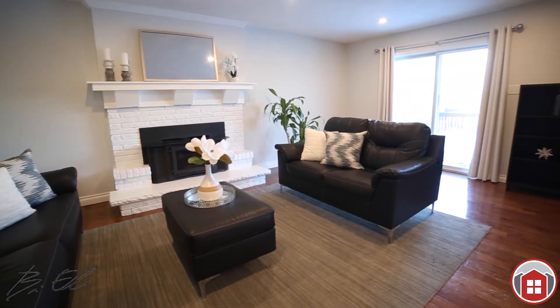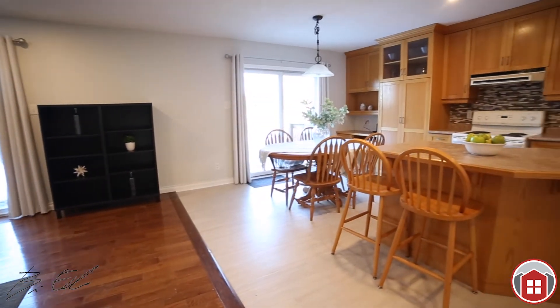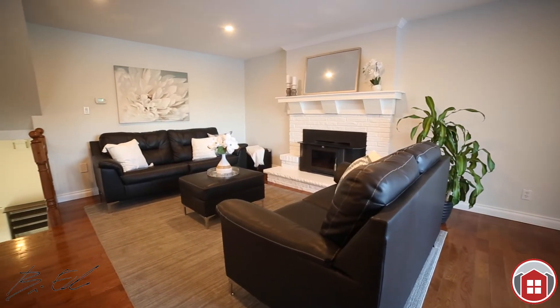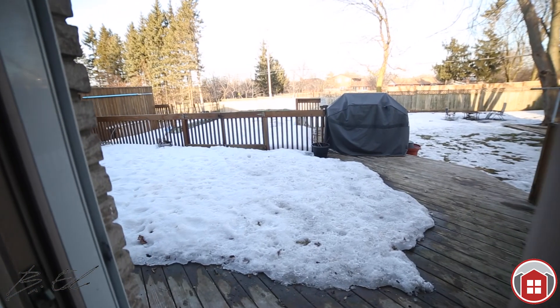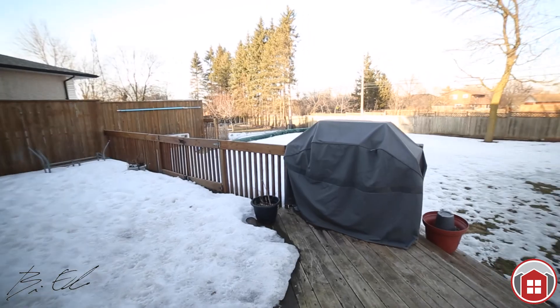It's a back split, so let's head upstairs. This is the main level — gorgeous open concept living, kitchen, and dining area. There's a breakfast bar and a wood-burning fireplace. You have two sliding patio doors out to the backyard and a spacious deck. You're going to love this backyard this summer — pool season is coming and you won't be missing out.